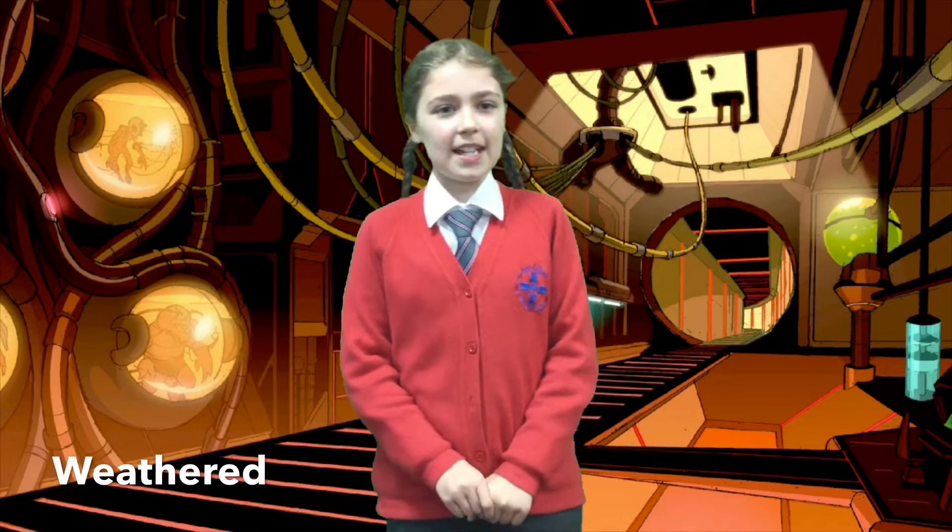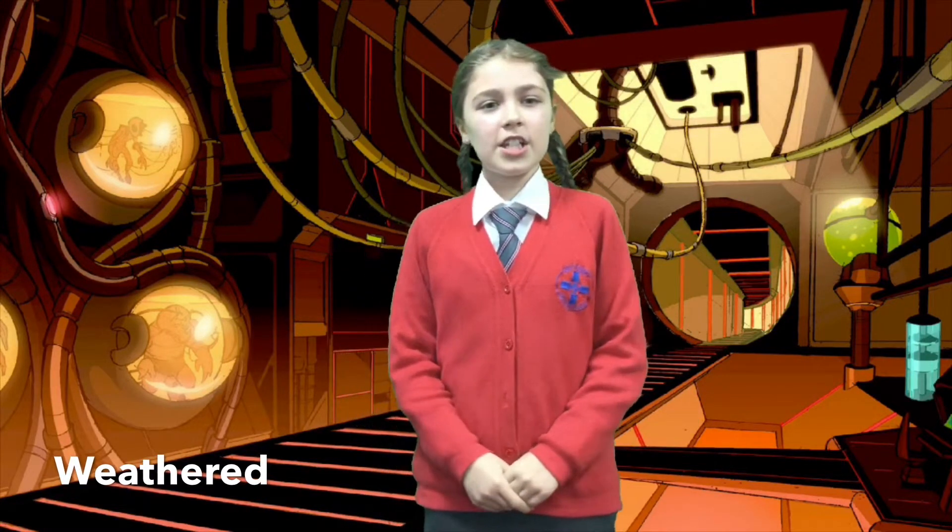The first word is weathered. The definition is to be discoloured or worn away by the effects of the weather, the wind and rain over a long period of time. The action is...